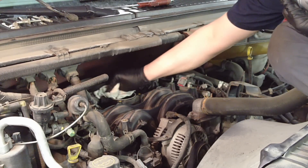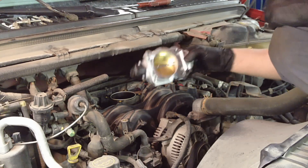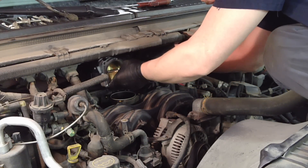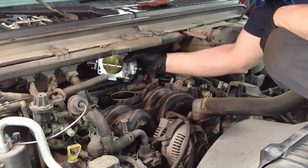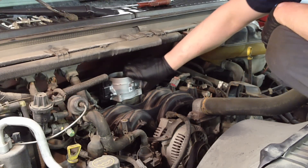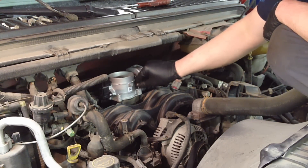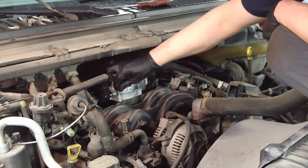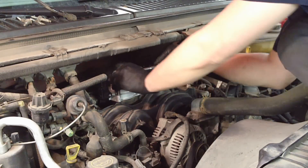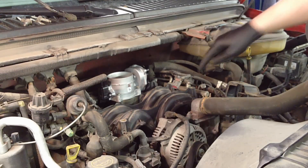Alright, going back together. Clean the area, put our new gasket in, then put the new throttle body in. Now do this connector first so we can get it fully connected and locked before we lose access to it. Let's put all four bolts in by hand, and then we're going to tighten down to 80 inch-pounds, and then we want another quarter turn on them after that. Torque them down, and then do your quarter turn.